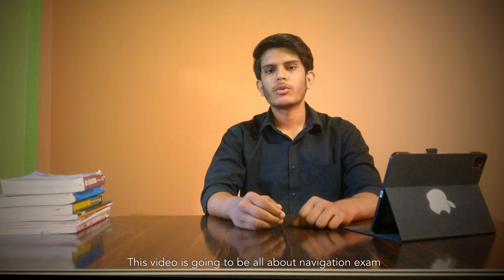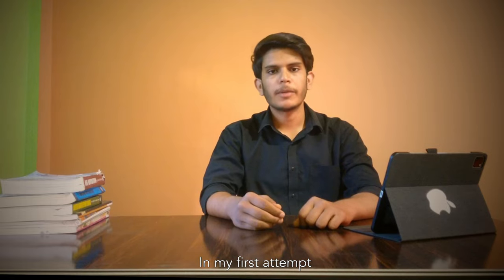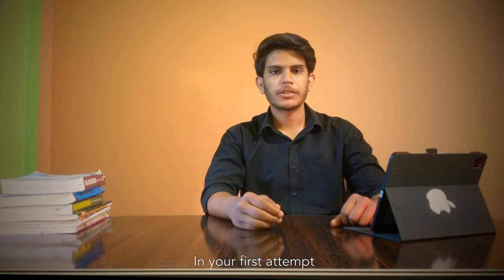This video is going to be all about the navigation exam — how I cleared my navigation exam in the first attempt and how you can too. I have prepared a few topics and tips which will help you clear the navigation exam in your first attempt.